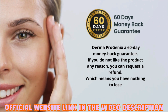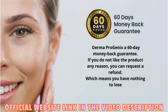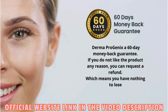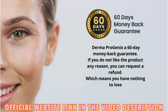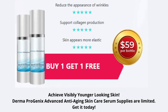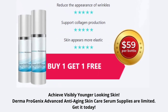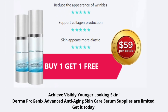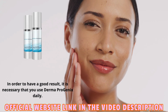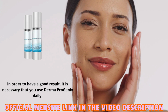Derma Progenics offers a 60-day money-back guarantee. If you do not like the product for any reason, you can request a refund, which means you have nothing to lose. Achieve visibly younger-looking skin — supplies are limited, so get it today! In order to have good results, it is necessary that you use Derma Progenics daily.